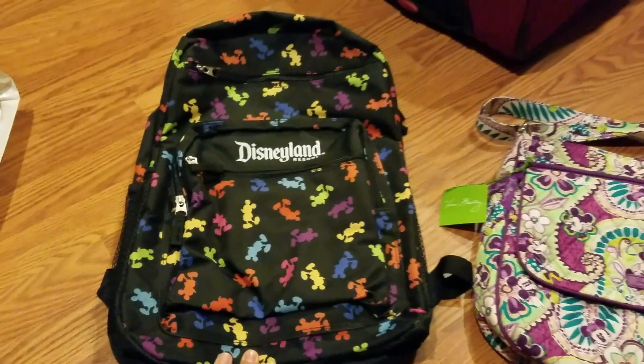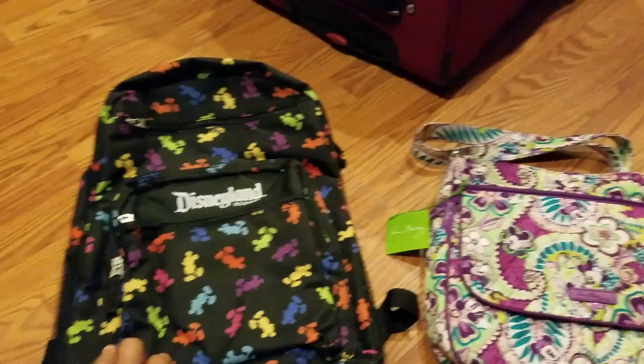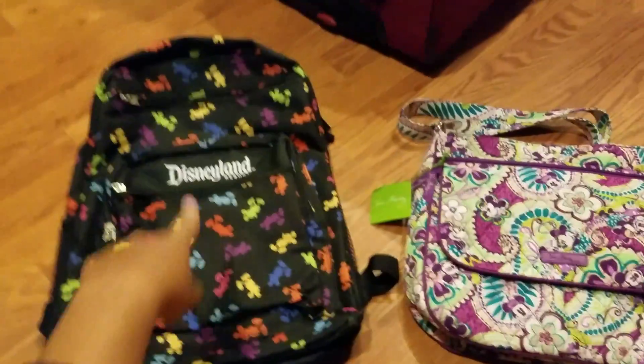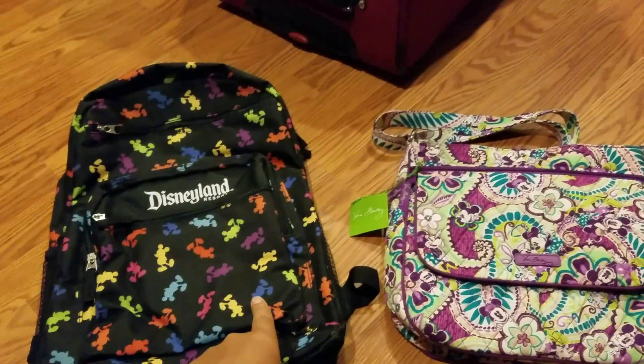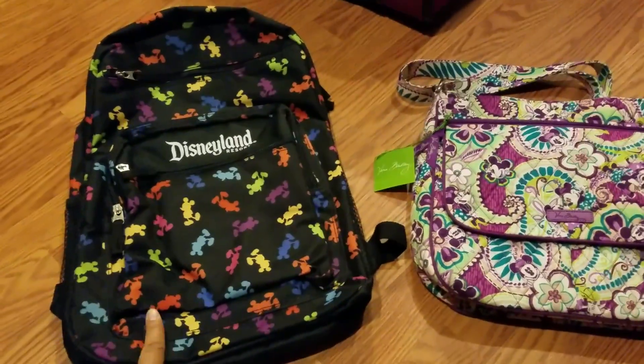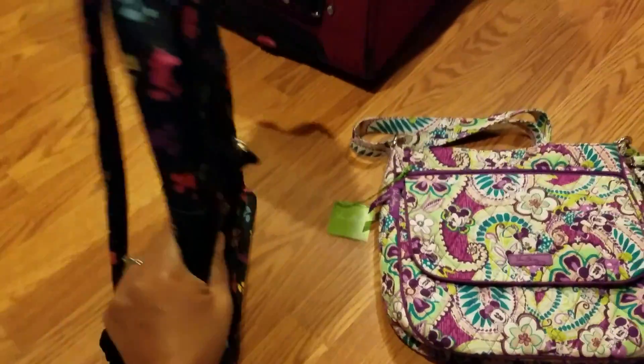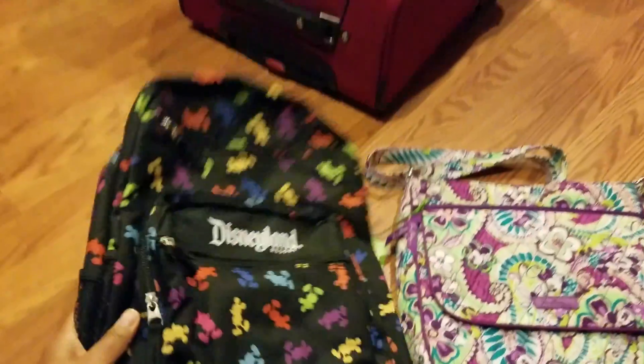I also got this backpack — I guess you would call it a gift with purchase, but you still have to pay for it. You can only get it if you spend $40 or more. So I got this for $19.99 and it's pretty cool. It's very roomy and I love backpacks, I will definitely use this.